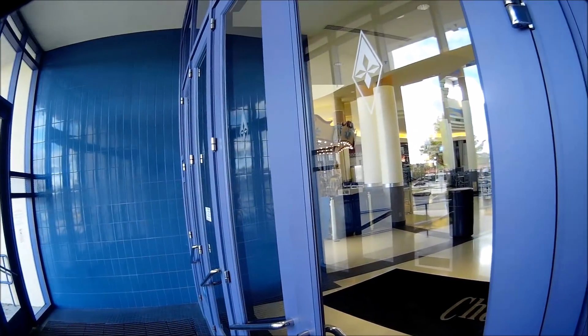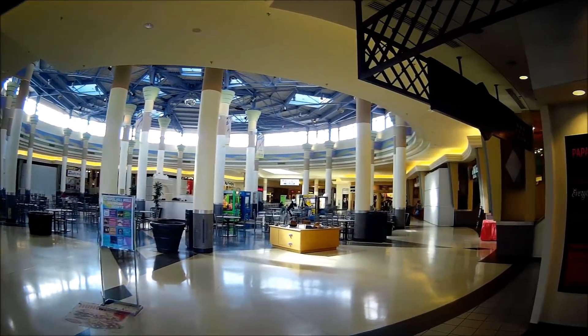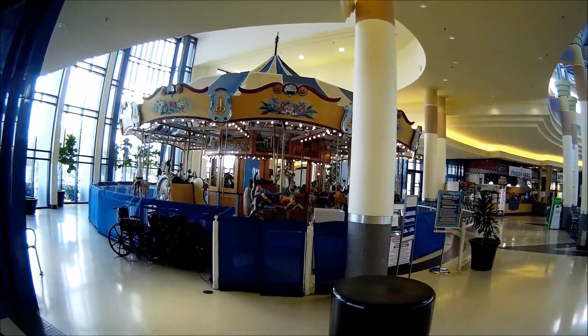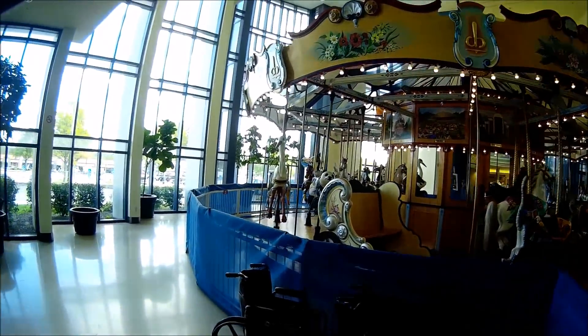Hello everybody, this is Fred Finder. Welcome back to Explore Fever. I'm inside the Chapel Hill Mall. It's about three o'clock in the afternoon. I'm here to check out the mall. Some people said that this is a dying mall. I hope it is not a dying mall because I want to see it live, so I'm here to check it out.